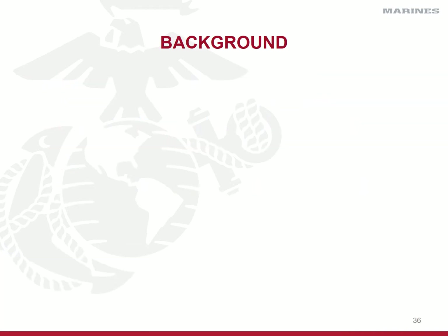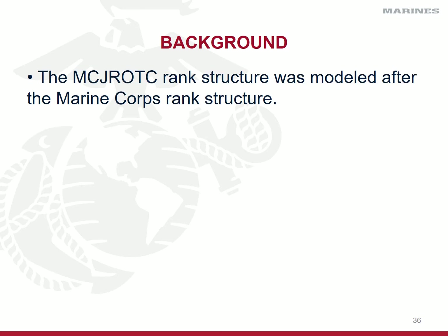The Marine Corps JROTC program is firmly rooted in our history and traditions of the actual Marine Corps — our leadership, followership, citizenship, customs, and courtesies. Our rank structure is no different. Our rank structure within the JROTC program is structured and modeled after the Marine Corps rank structure. However, there are some significant differences — mainly some easy identifiers that would, at the naked eye, be able to identify you as a cadet opposed to an actual Marine. We don't want anyone to mistake a cadet for a Marine, so there are some significant differences between the rank insignia of the Marine Corps and the enlisted cadet corps, and between the Marine Corps officer rank structure and the Marine Corps JROTC officer rank structure.